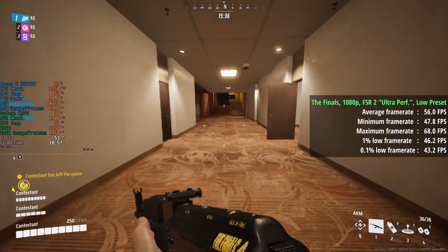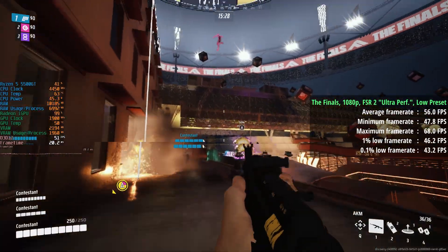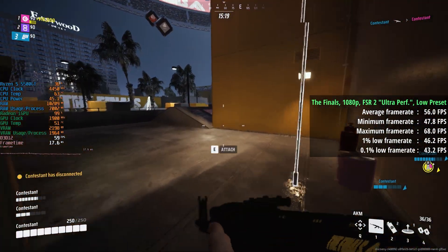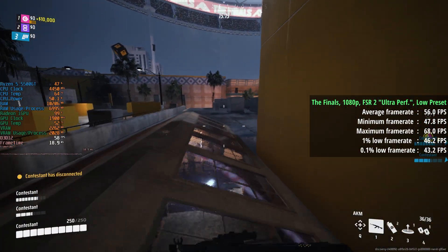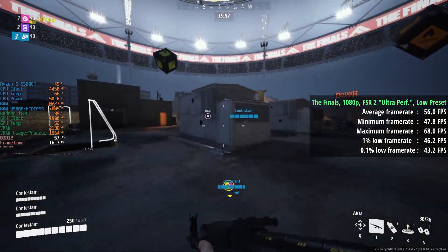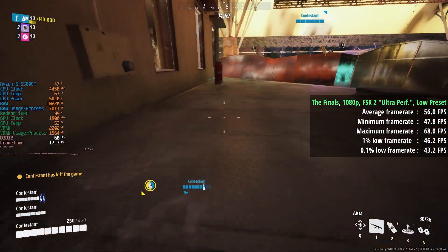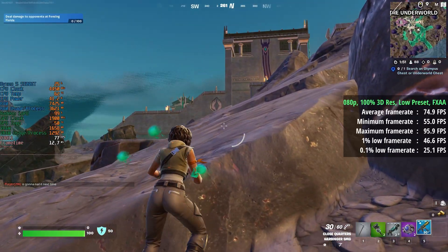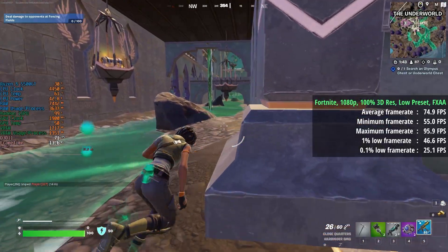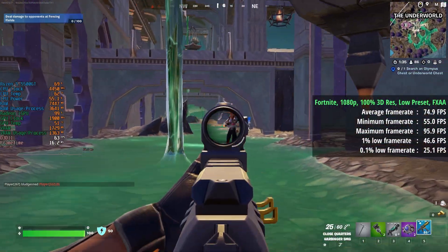The Finals at 1080p with FSR 2 set to Ultra Performance and the low preset gave a surprising 56fps, with a 1% low of 46 and a 0.1% low of 43. You can choose between FSR and a lower native resolution in supported games; I prefer FSR because on-screen elements like the HUD remain full resolution while just the gameplay becomes slightly less sharp. Fortnite at the low preset with FXAA enabled and 100% 3D resolution still gave an average of 75fps, with a 1% low of 47 and a 0.1% low of 25.